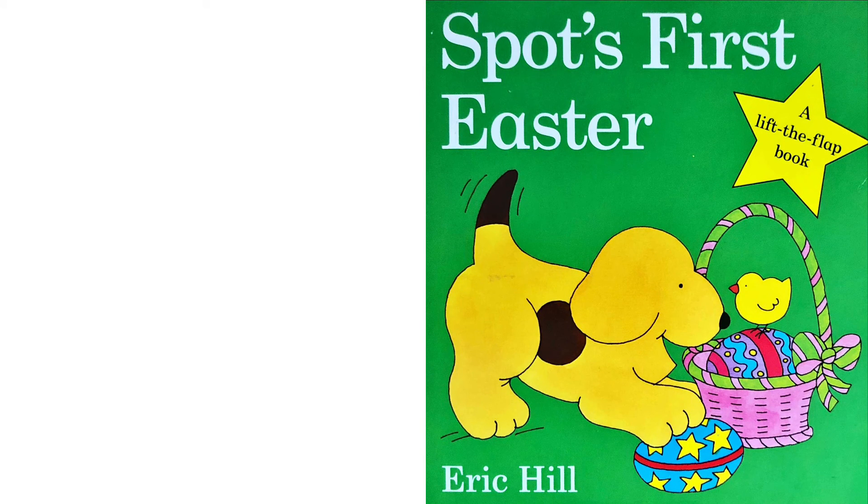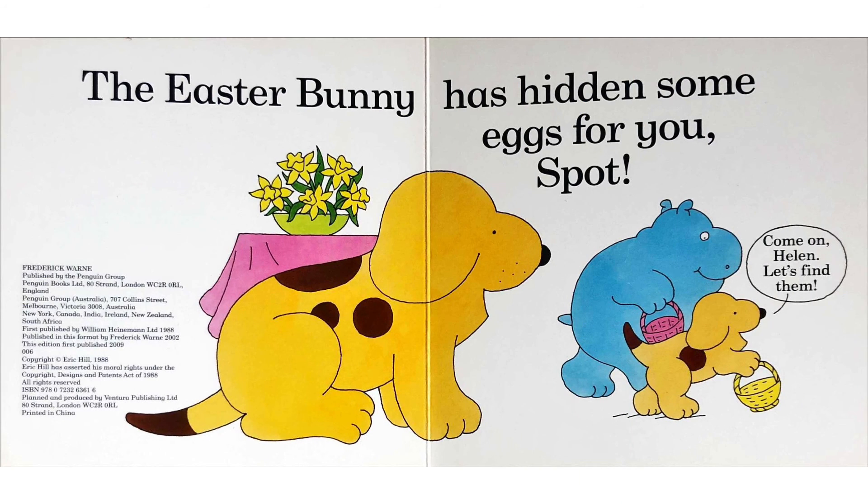Hello! Today we'll be reading Spot's First Easter by Eric Hill. The Easter Bunny has hidden some eggs for you, Spot. Come on, Helen. Let's find them.